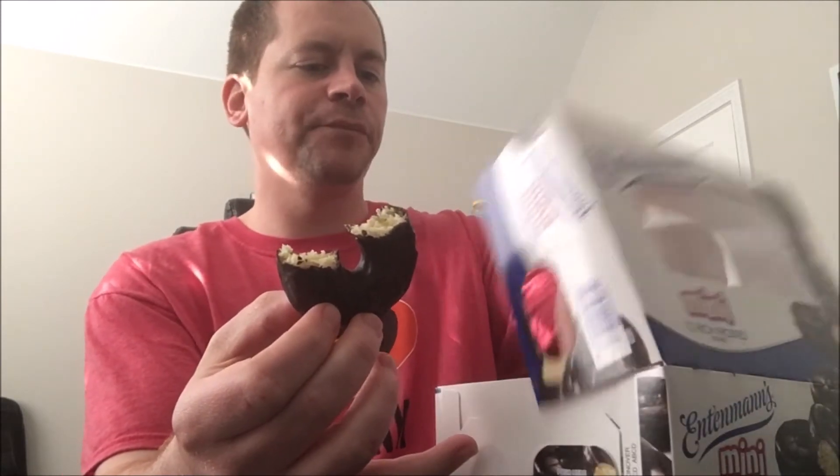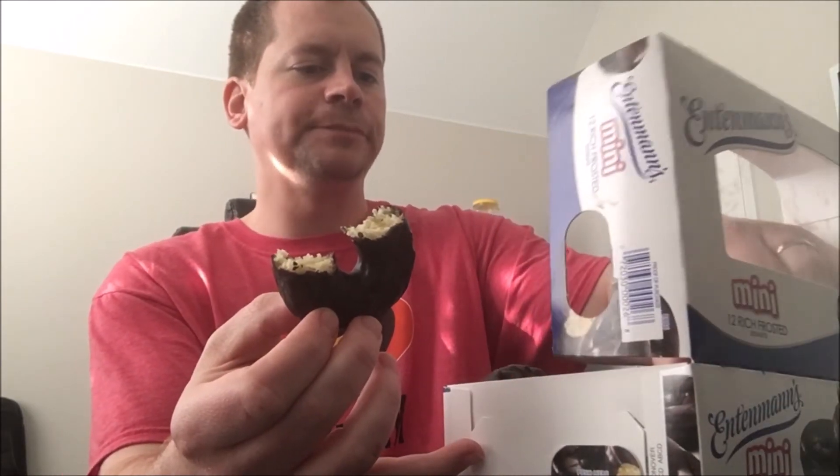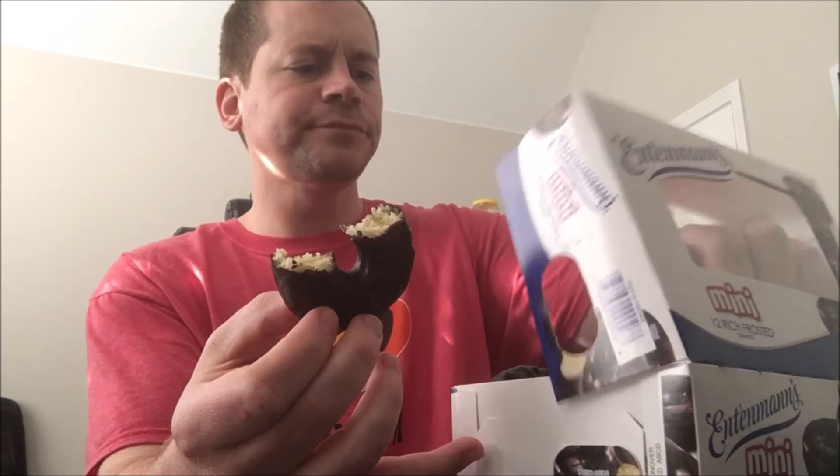I just love these kinds of donuts. These particular mini donuts have a little bit of chew to them, but I like that. I just can't go wrong with these — really one of my favorite kinds of donuts.